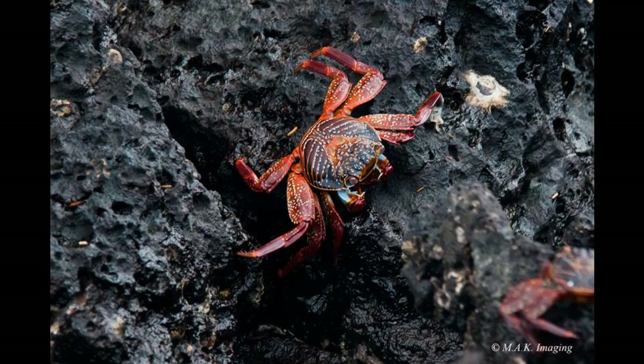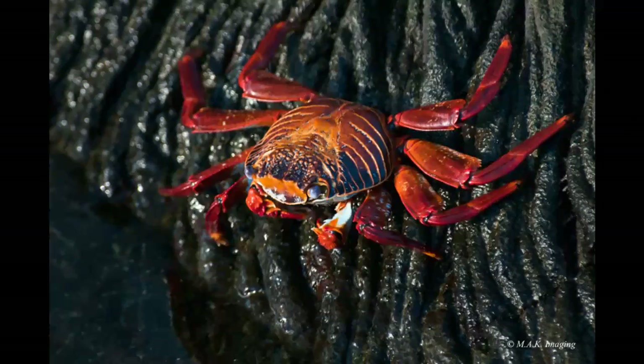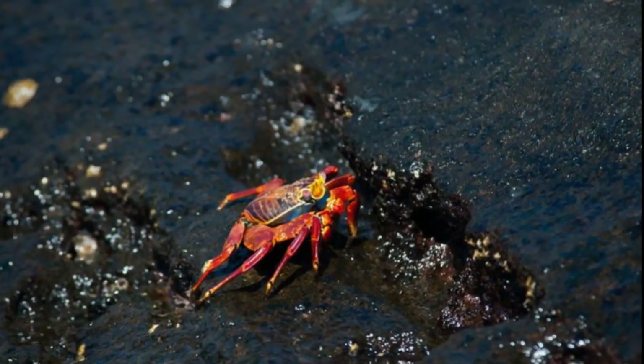Our friend Grapsus grapsus is a typically shaped crab with five pairs of legs, the front two bearing small blocky symmetrical chelae. The other legs are broad and flat with only the tips touching the substrate. The crab's round, flat carapace is slightly longer than eight centimeters.